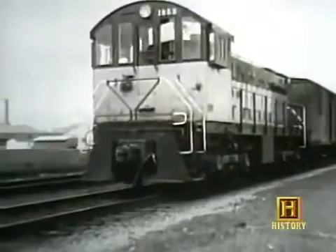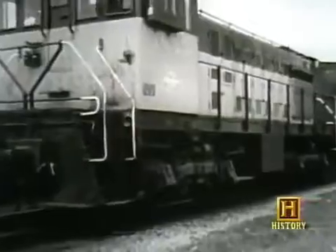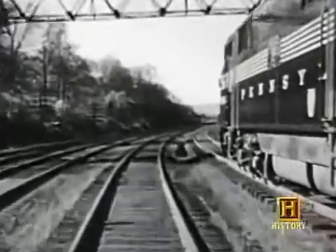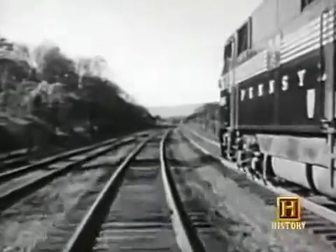Trains have been using the hybrid concept for years. The locomotives we call diesels are really diesel-electric, with a powerful diesel engine generating electricity for the electric motors that turn the wheels. But the hybrid isn't the only bright hope on the horizon for automobiles — there is also hydrogen.